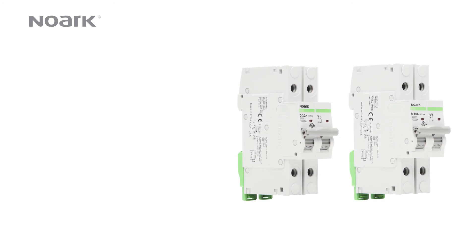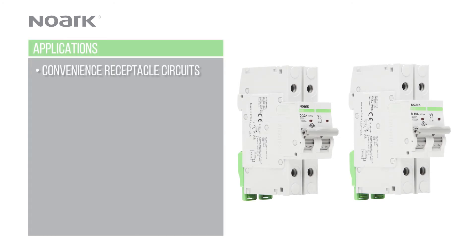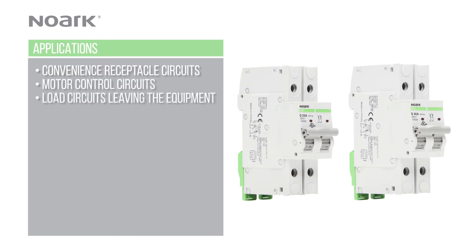The B1D is ideal for branch circuit protection applications like convenience receptacle circuits, motor control circuits, load circuits leaving the equipment, HVAC equipment, PLC I/O points, and power supplies.